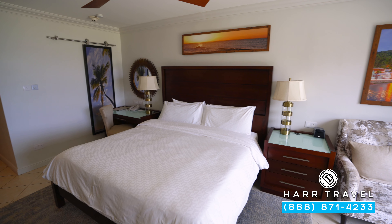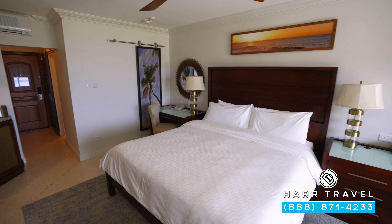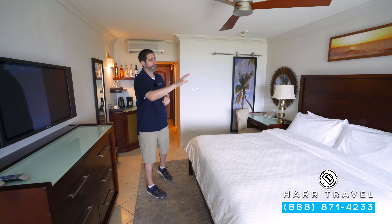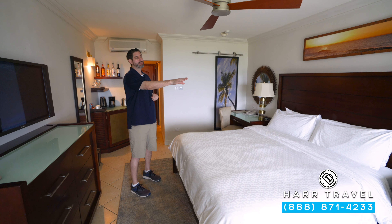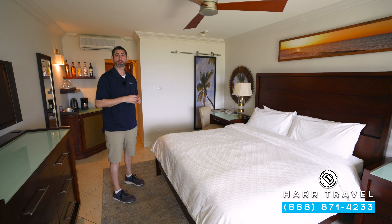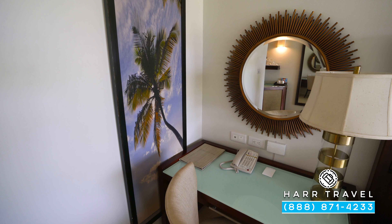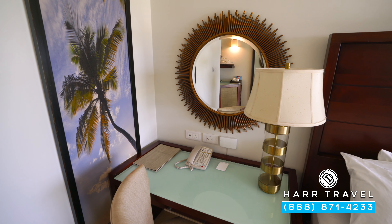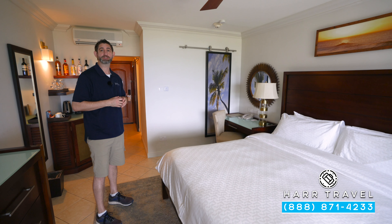In the bedroom itself, you have a large king-sized bed — one of those signatures of Sandals Resorts. You've got the fan up above, and then on one side of the nightstand, you've got a UK plug, US plug, and a Bluetooth speaker with a couple of USB chargers. On the other side, you have a writing desk that doubles as your nightstand, with two US plugs and a couple of USB chargers as well.